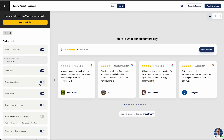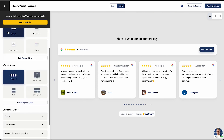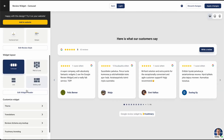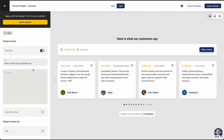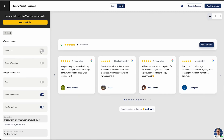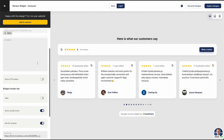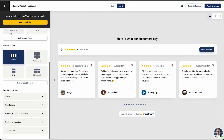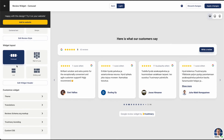Whether you need an easy way to collect testimonials, automate review collection, or enhance your website's credibility, Trustmary provides a complete solution to make customer feedback work for your business. The cost of collecting video testimonials with Trustmary varies depending on the number of testimonials you want to collect. Each plan comes with a monthly limit on the number of responses that can be received, and you will be notified when you are approaching this limit, giving you the opportunity to adjust your plan if necessary. Trustmary also offers our audience a free trial.